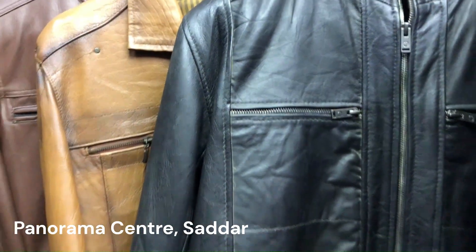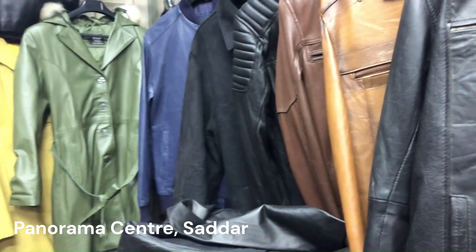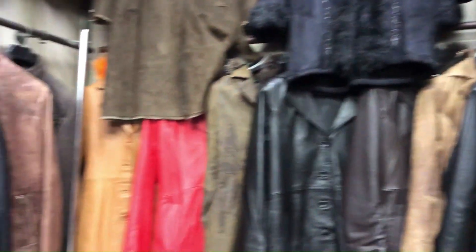Some types have zips and others do not. I don't like fancy styles — I like simple. I like a lot of variety. I like brown color, and I like black. Black is popular with many people.